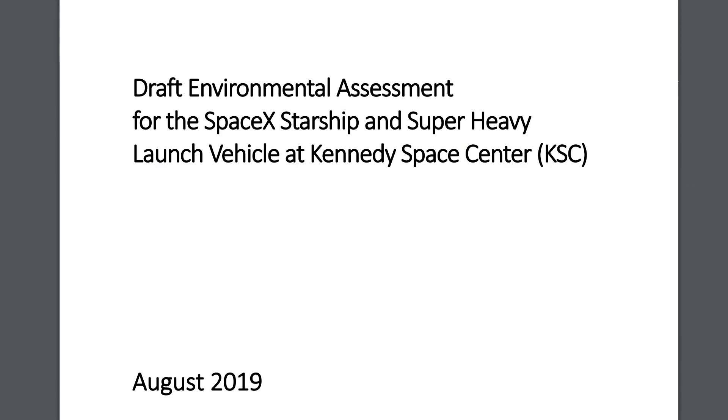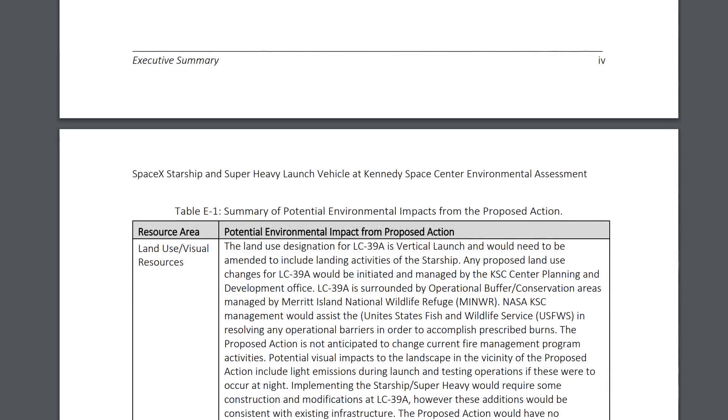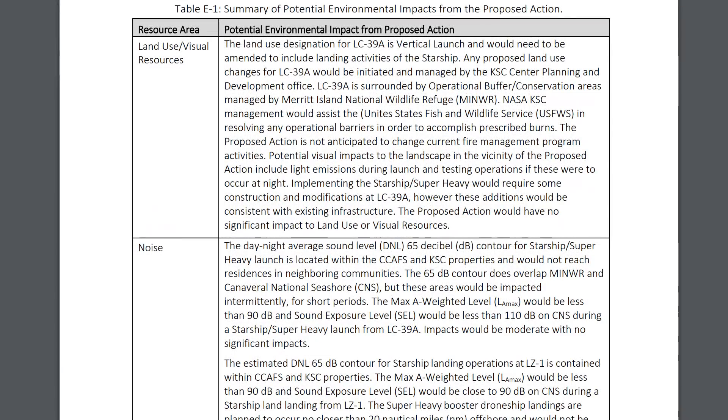And a big one dropped: the draft environmental assessment for the SpaceX Starship and Super Heavy launch vehicle at Kennedy Space Center (KSC). This basically confirms that they are going to be planning to use Kennedy Space Center in Florida as their primary launch site. And because it's a government organization using government land, they have to perform this environmental impact assessment, making sure not only that they're protecting the land inside the area, but also not causing trouble for the neighbors.